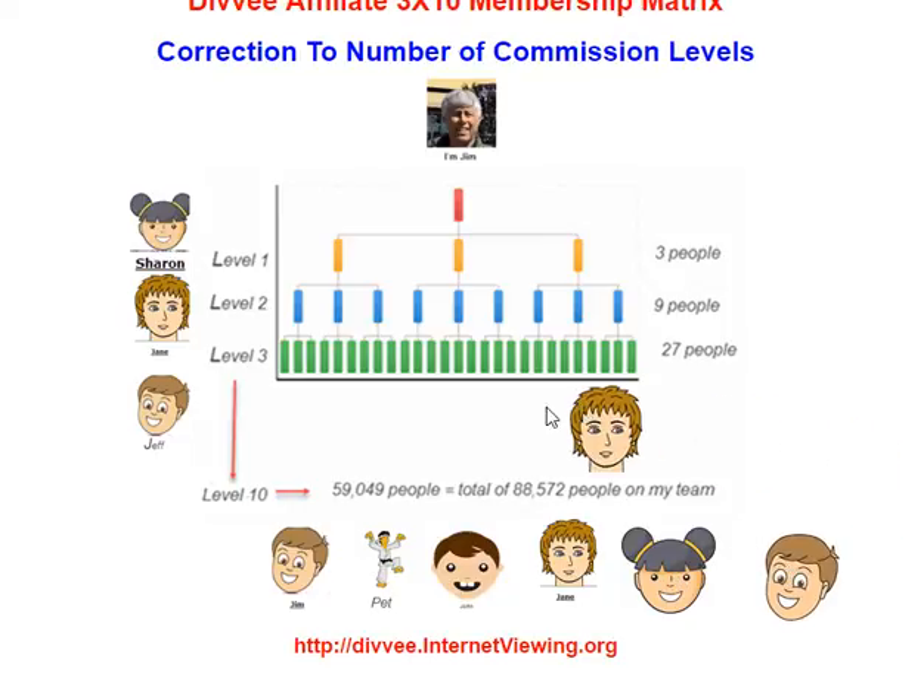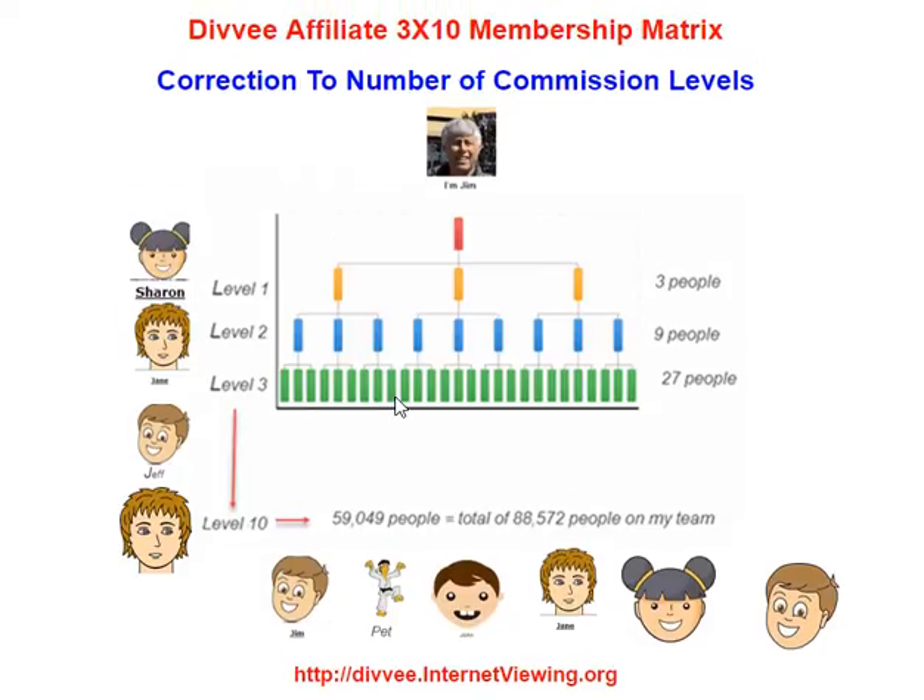And when I sponsor my tenth person, I will now be qualified to get commissions on everybody in my entire organization or team. And that totals to 8,572 people in my entire team. That is a whole lot of monthly commissions — it could be in the six figures. And that's basically how that works.